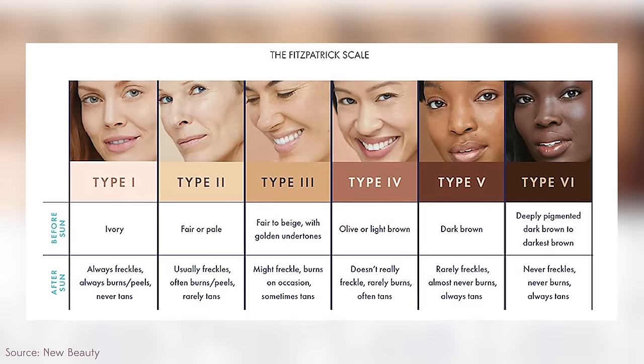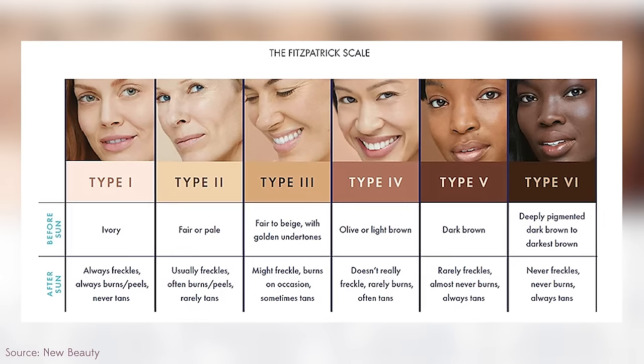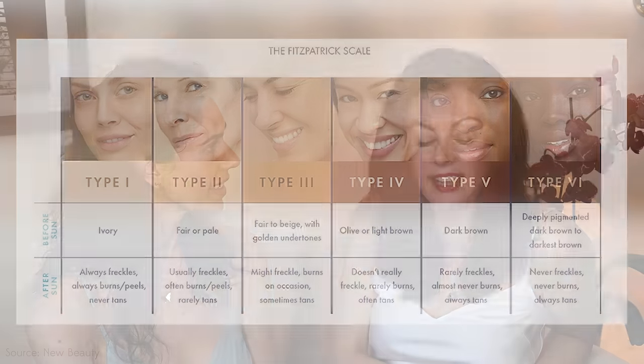Is azelaic acid safe for people who are Fitzpatrick type four, five, or six - black or ebony skin? Absolutely. I really can't think of a category where it's excluded. Some people are super sensitive and it can be a little stingy on first application. If your nerves are sensitive to acids, sometimes you just can't get on with it, but generally with persistence and starting at a lower percentage it works well.